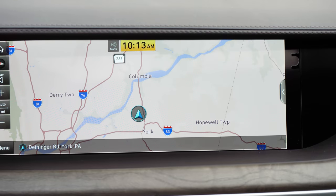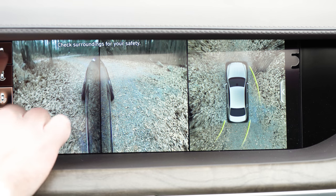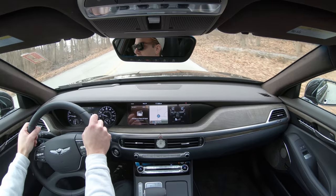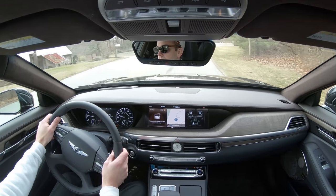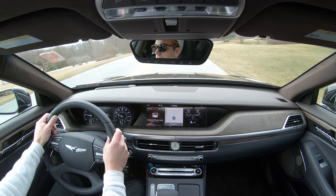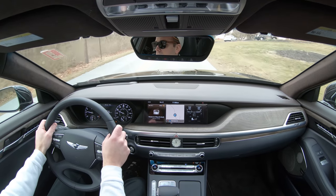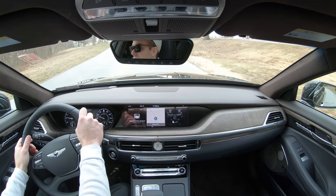When you put the G90 in reverse, you get a rear-view camera plus a 360-degree monitor showing everything around the vehicle. On safety, there are nine new safety features for 2020 compared to 2019, including highway driving assist, lane following assist, rear cross traffic avoidance assist, parking collision avoidance assist, blind spot monitor, a highway curve slowdown function, safe exit assist for rear doors, and an updated forward emergency braking system that detects lane changes and oncoming traffic.